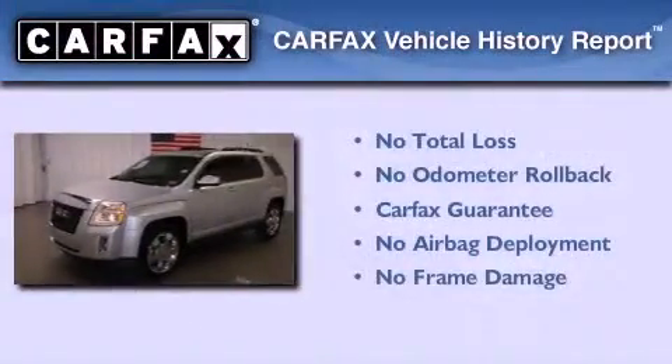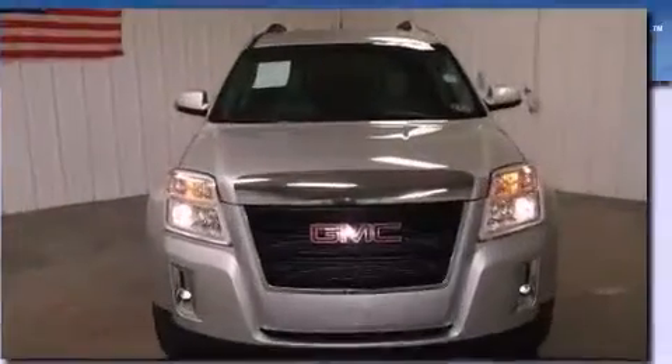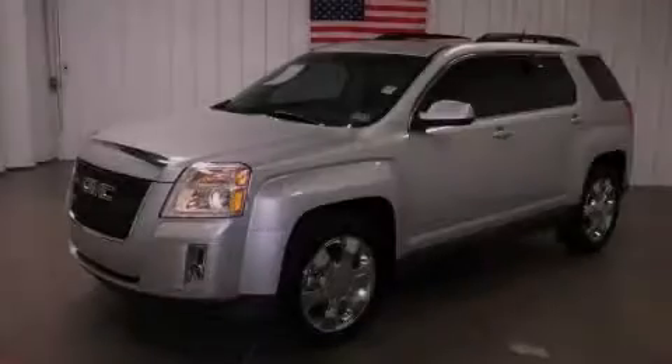Not to mention that this GMC qualifies for the Carfax buyback guarantee. This automobile won't last long at this price — call and arrange a test drive now.